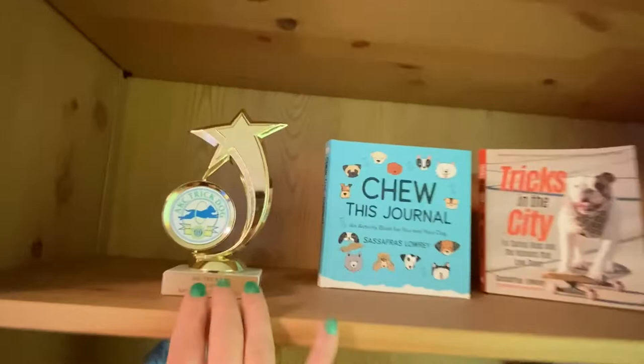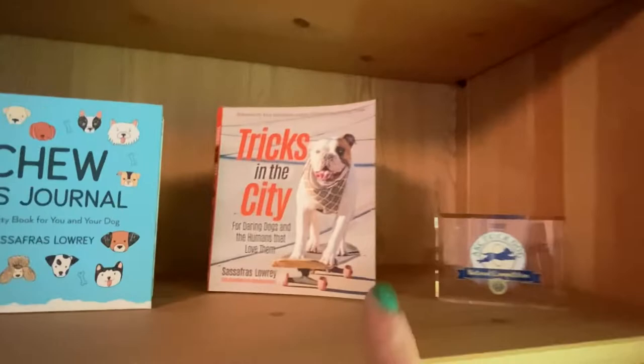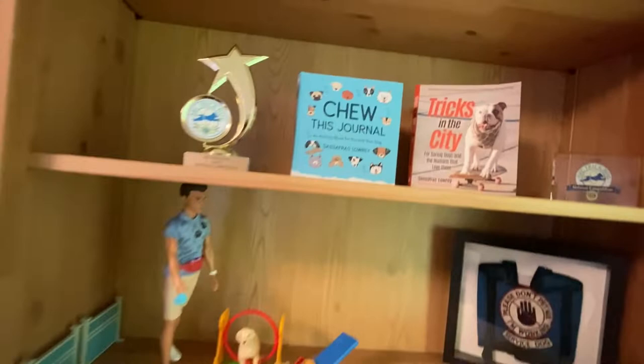On the next shelf — you've seen this stuff — these are Sirius's trophies from the 2020 AKC National Trick Dog Competition, that one and then one on this side as well. And then our book Tricks in the City, and my book To This Journal that I unboxed yesterday — definitely check that out. This is my dog trainer Barbie, Becca, with a whole little dog setup. I just love having that here.